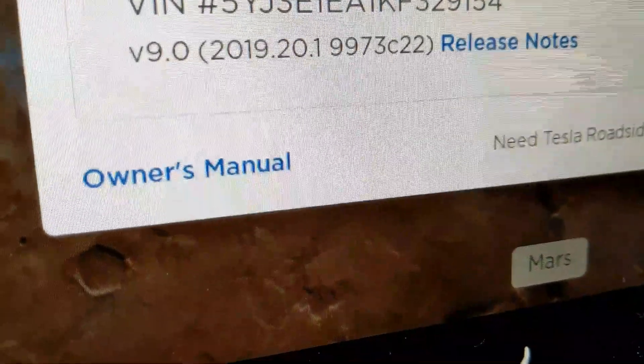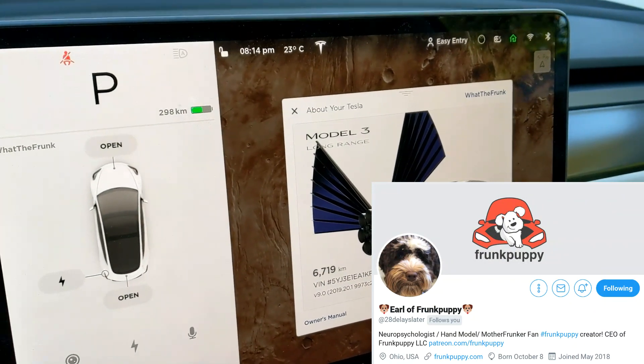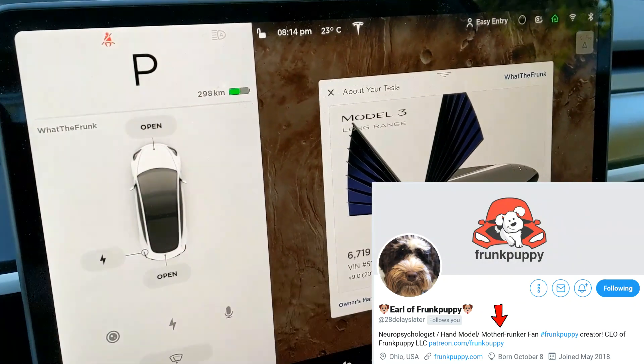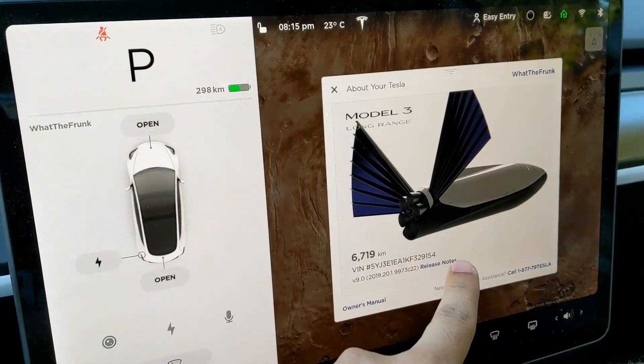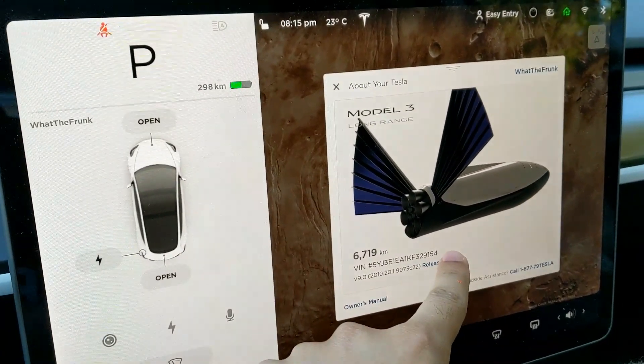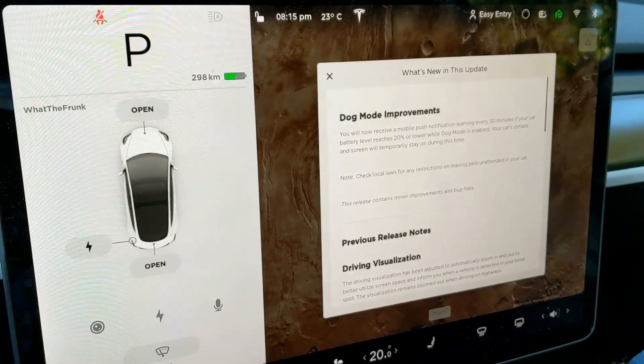2019.20.1. In this release, this is known as the Earl release. If you don't know who Earl is, he's the guy who runs Frunk Puppies. He actually asked Elon Musk on Twitter for some improvements about dog mode, and that's pretty much all this update does.